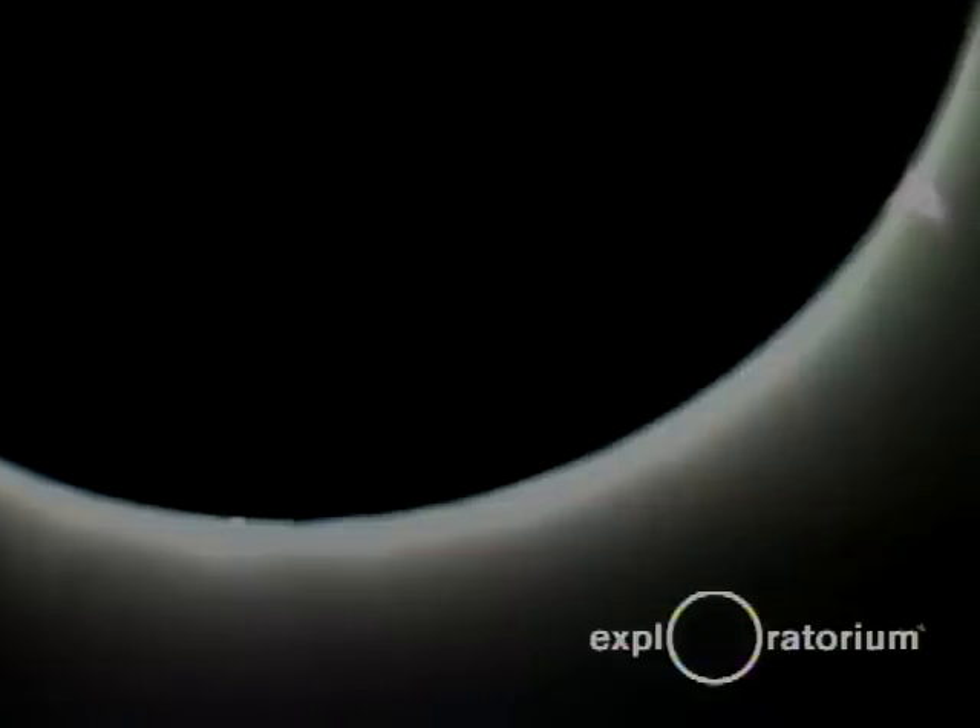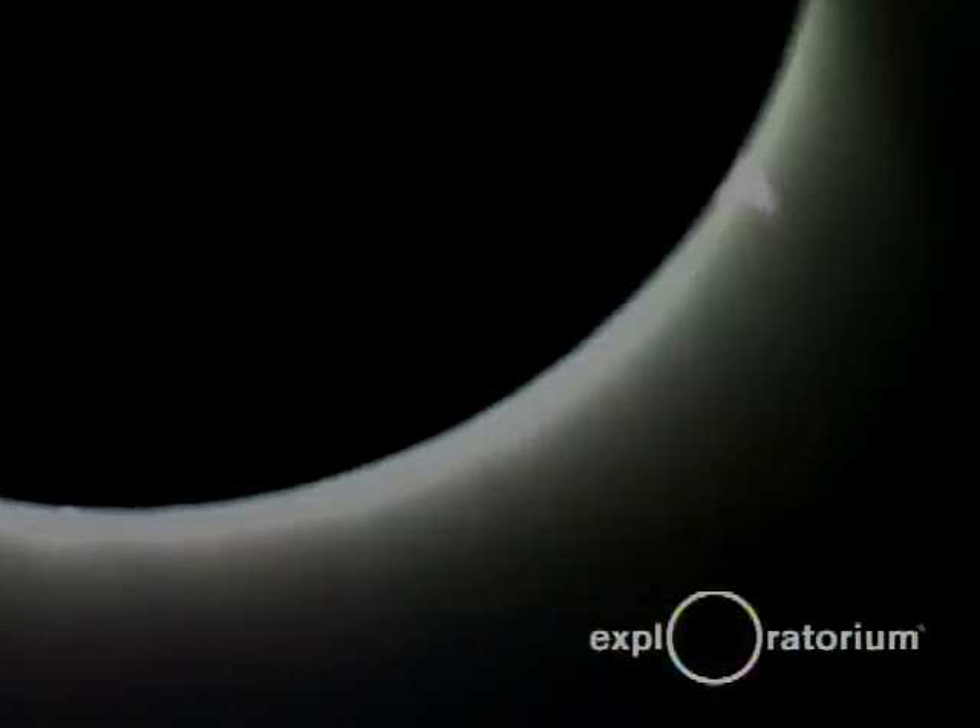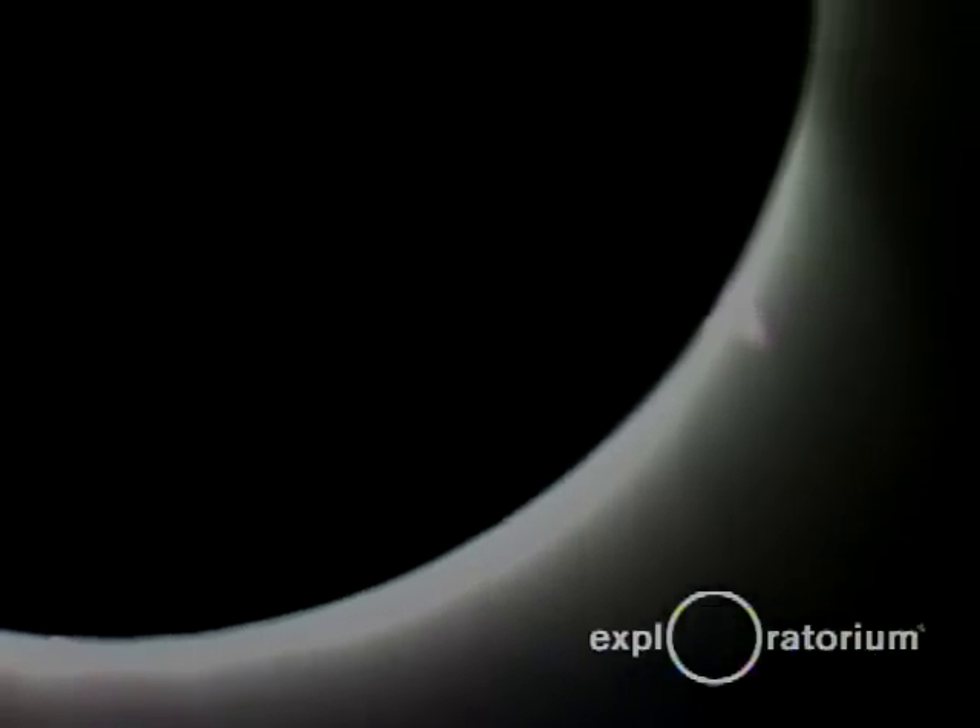There are some bright places there around the rim. There's the prominence — the bright prominence in the upper right corner. My eyes are adapting now and I can see more detail in that corona, although I can't see that prominence that the telescope is picking up.